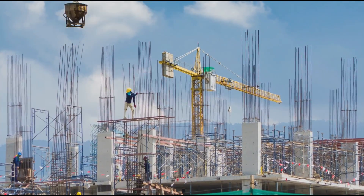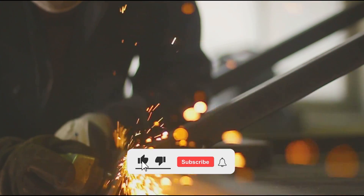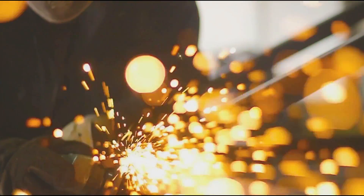That's it, guys. Let us know if you found this video informative in the comment section below. If you enjoyed the video, give it a thumbs up and share it with your friends. Don't forget to subscribe to our channel for more informative videos. See you in the next one!